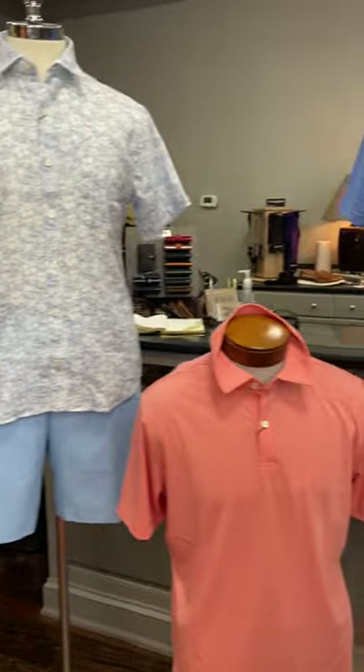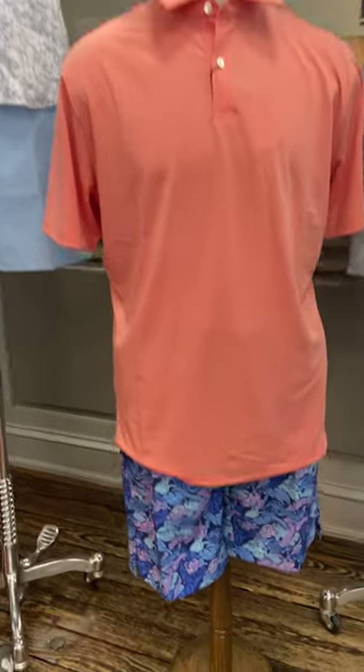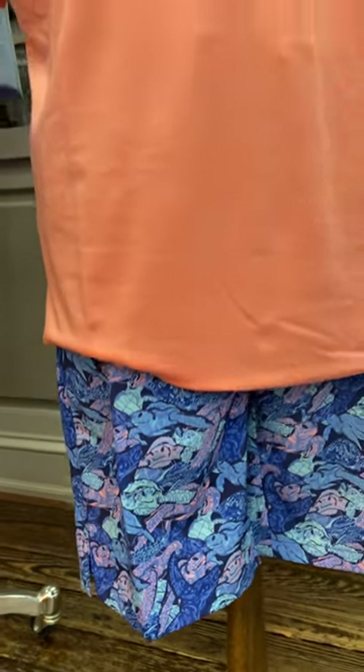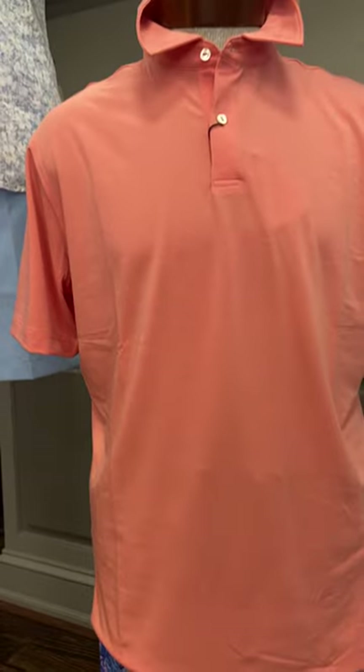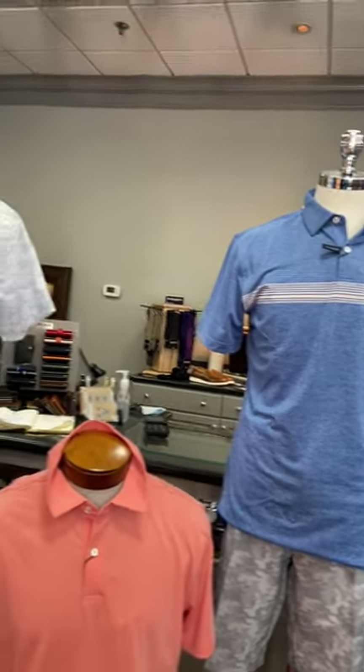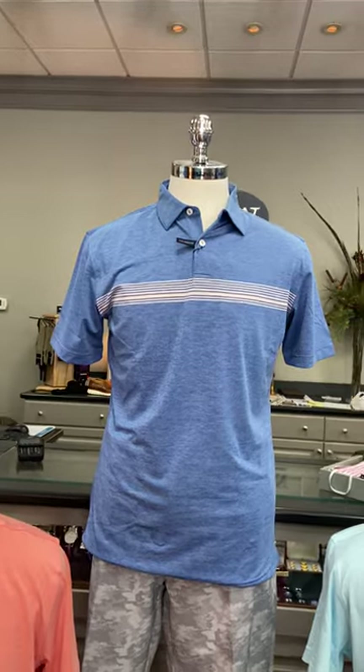Then our next mannequin, we have some swim trunks on him from Peter Millar. They're little multicolored sea turtles with a coral-color seaside polo from Peter Millar to coordinate with the swimming trunks.